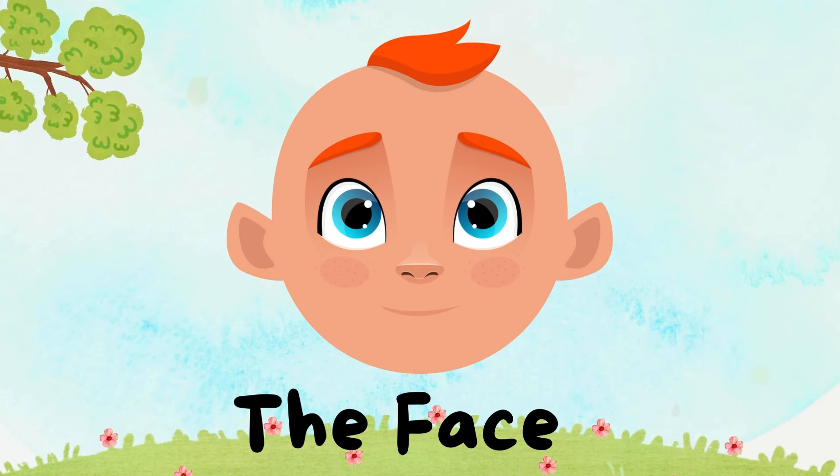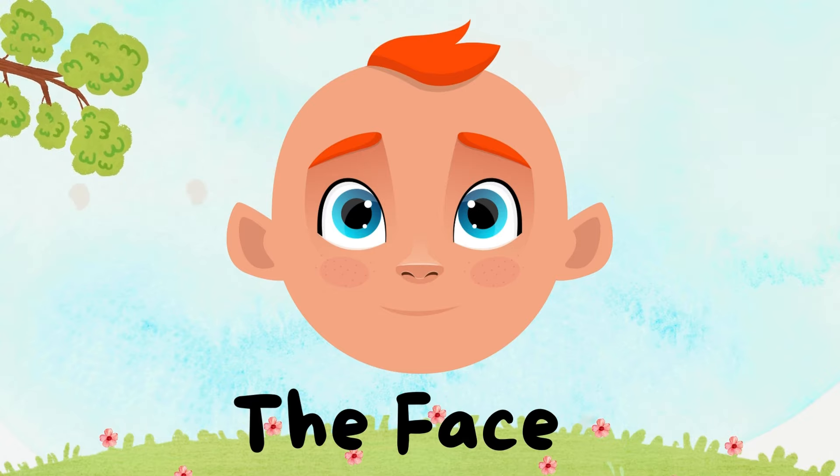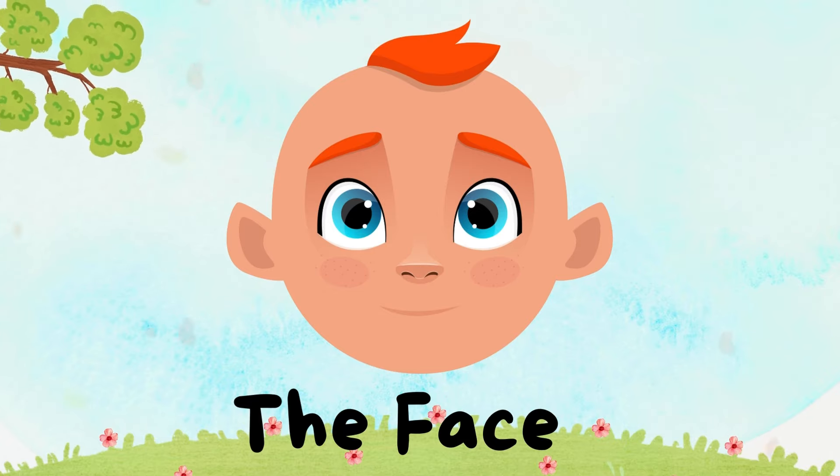Our face is like a special map. It has so many cool parts like eyes, nose, and mouth.